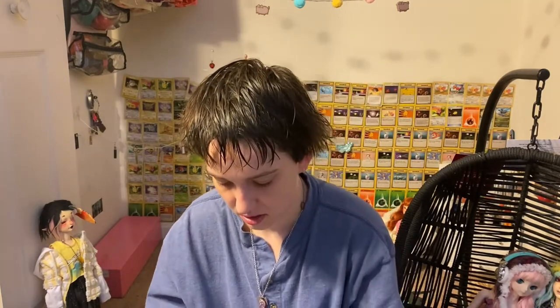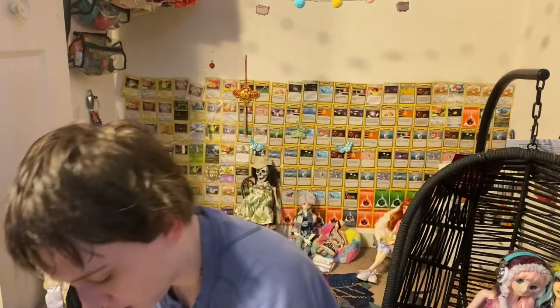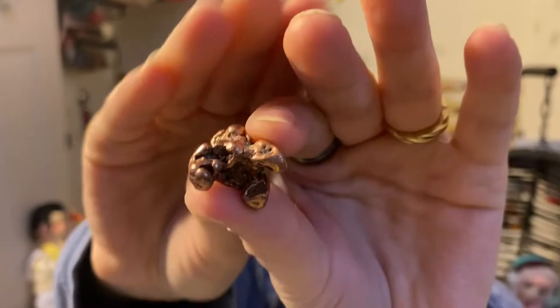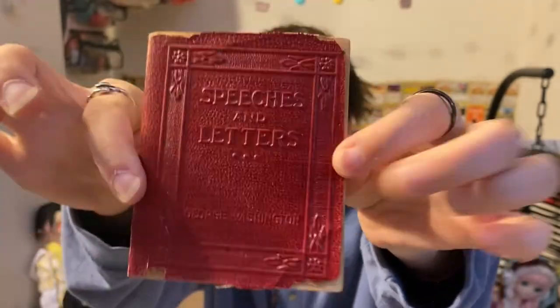I also have an aragonite crystal, which is this one, and that's also for Sasha. Isn't that awesome? And then I think this is copper — that's also for Sasha. And then I got this book that looks like a big spell book — also for Sasha.